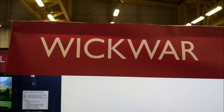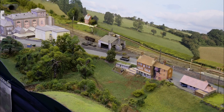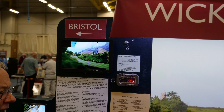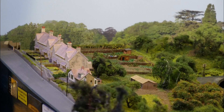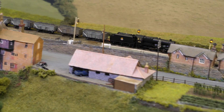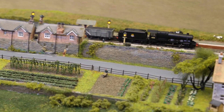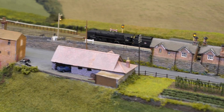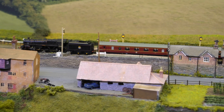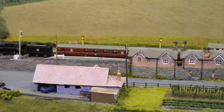Wickwar, modelled in N gauge and exhibited by Farnham and District Model Railway Club, is a small town on the important secondary main line between Bristol and Gloucester, modelled as it was around the early 1950s. The Bristol and Gloucester Railway was built under the guidance of Brunel as broad gauge, opening in 1844. The GWR expected to buy it, but in 1845 the Midland outbid them, breaking the GWR's monopoly of Bristol. As well as local trains there were many long-distance expresses to destinations such as Bournemouth, Manchester, Bradford, and Newcastle.